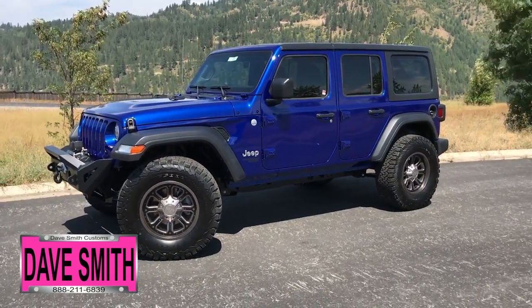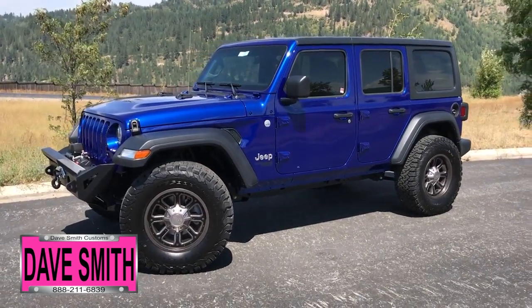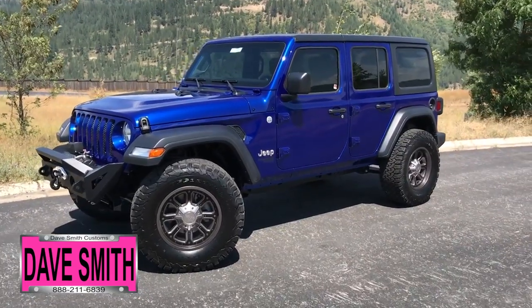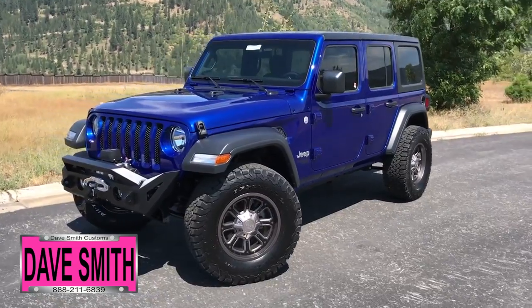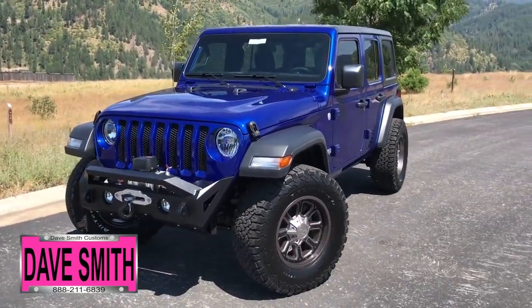Here at Dave Smith Motors, we pride ourselves on doing customized accessories better than anyone. Today I want to give you a quick look and walk around of this brand new 2018 Jeep Wrangler Unlimited Sport in ocean blue. This, my friends, is another great example of what our talented Dave Smith Customs team can do for your new Jeep.